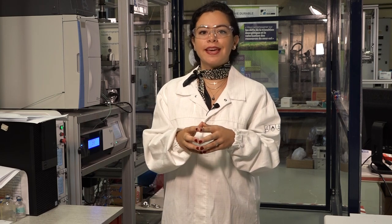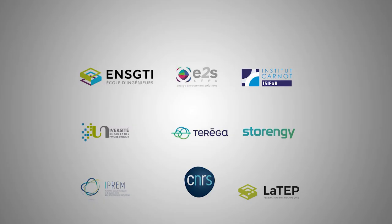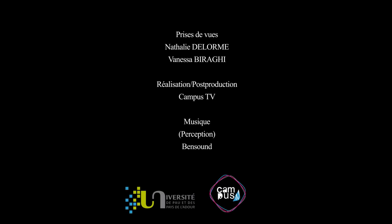Thank you for watching and please stay tuned!